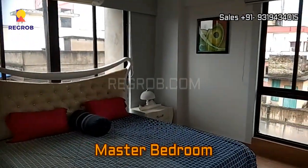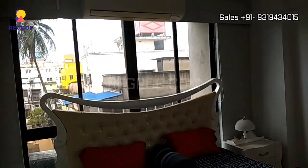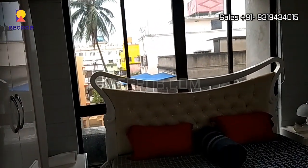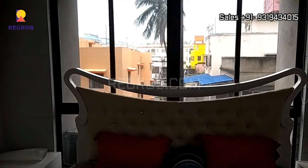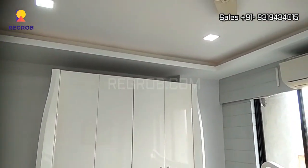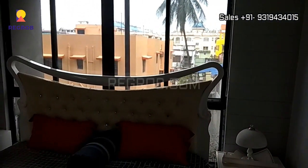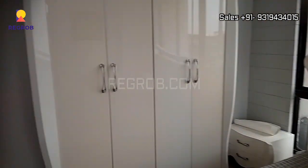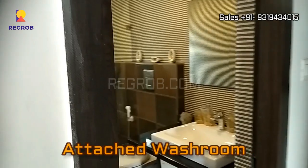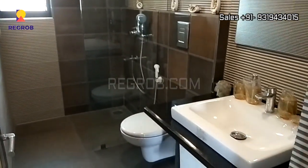Now we have entered into the master bedroom. The room is quite spacious and it also has an attached washroom, very well fitted with ultra modern sanitary fittings.